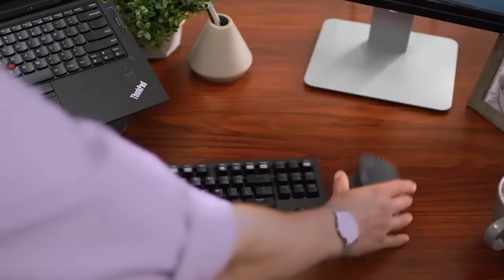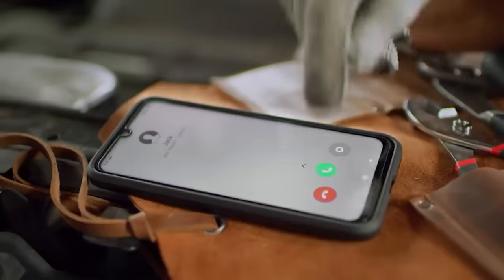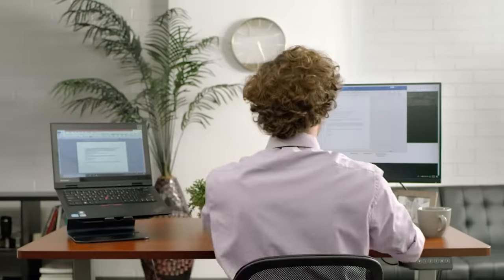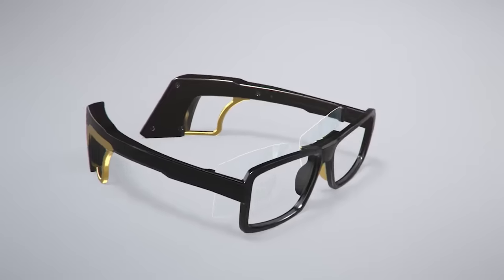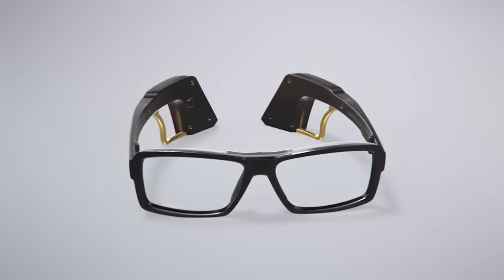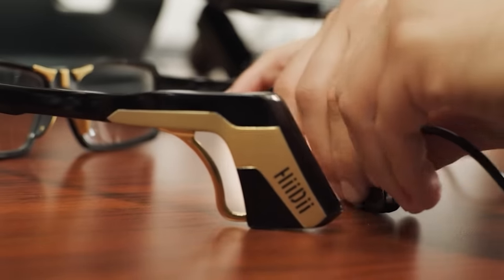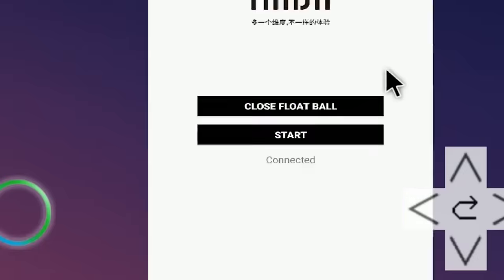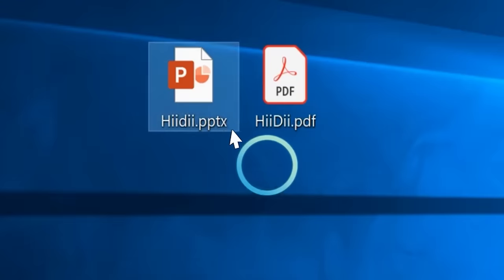Picture this scenario: you've got all the awesome gadgets from today's selection, but now you need a convenient way to control them. That's where these incredible glasses come in handy. Not only do they shield your eyes from the sun, but they also seamlessly sync with nearly all Bluetooth devices. Blink once to make a left click, blink twice to drag.